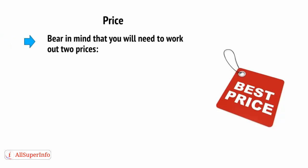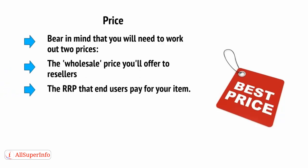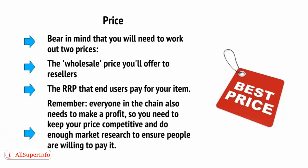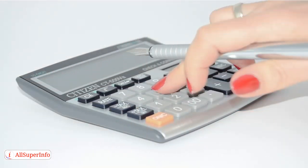Bear in mind that you'll need to work out two prices: the wholesale price you offer to resellers, and the RRP end users will pay for your item. Remember that everyone in the chain also needs to make a profit, so you need to keep your price competitive and do enough market research to ensure people are willing to pay it. If you run these numbers and find that your product isn't going to earn you any money, don't be disheartened — by tweaking a few elements you can normally increase your margins, and it's better to find that out now than later.